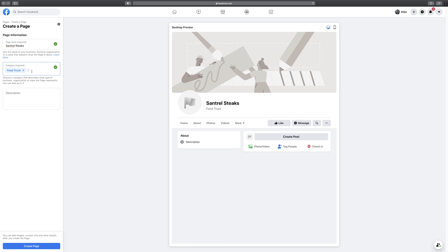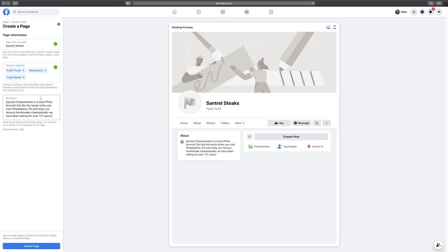You can have up to three different categories, and I recommend populating all of them. Usually only your first one shows up on the page, but the others still help with ranking and help people identify what your page is. Let's add restaurant and food stand as well. Now going down to the description: you have a limit of 255 characters, so you can't write a huge paragraph, but I recommend writing as much as you can. Make it very telling of what your business is about, what the page is about, and why people should be interested. I'll type that out now.